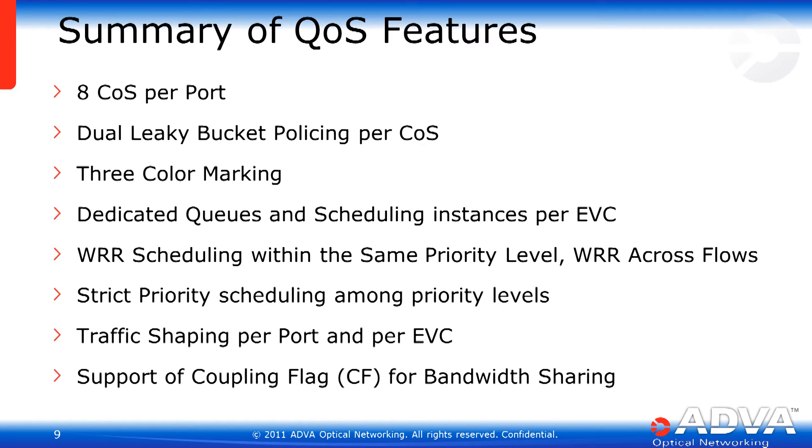The XG210 supports the same QoS features found on other ADVA Optical Ethernet access products: 8 classes of service per port, twin rate policing allowing for committed and excess information rates, 3-color marking, dedicated queues and scheduling instances on a per-port or per-EVC basis, weighted round robin scheduling and strict priority scheduling, as well as traffic shaping per port and per EVC. We are also an MEF-compliant system, supporting coupling flags for bandwidth sharing and color-aware or color-blind markings.